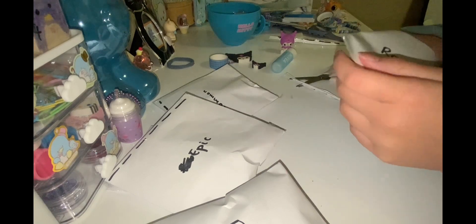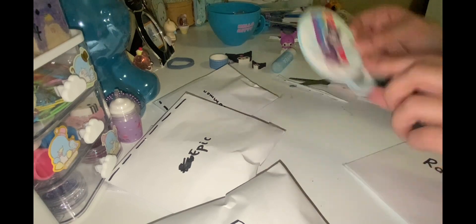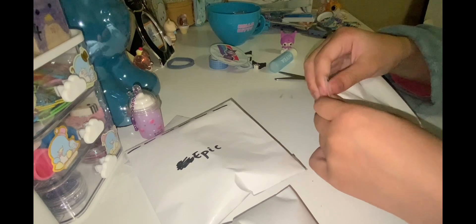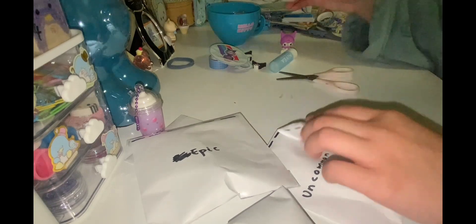Three, two, one — a Kuromi figurine card! Another Kuromi eraser, but this is a black hood Kuromi, like the original, and they got another one in — it's quite flat.